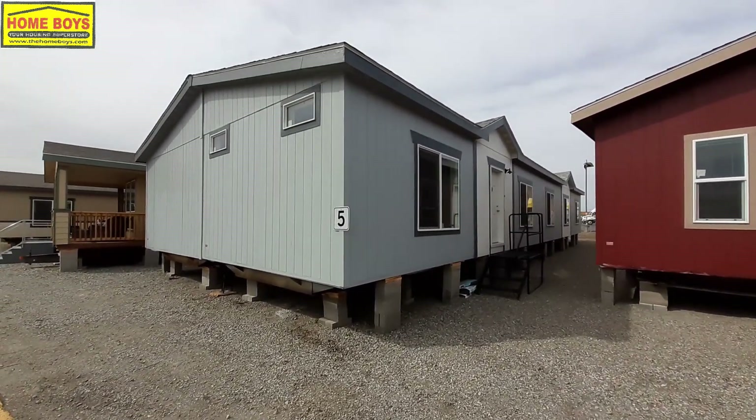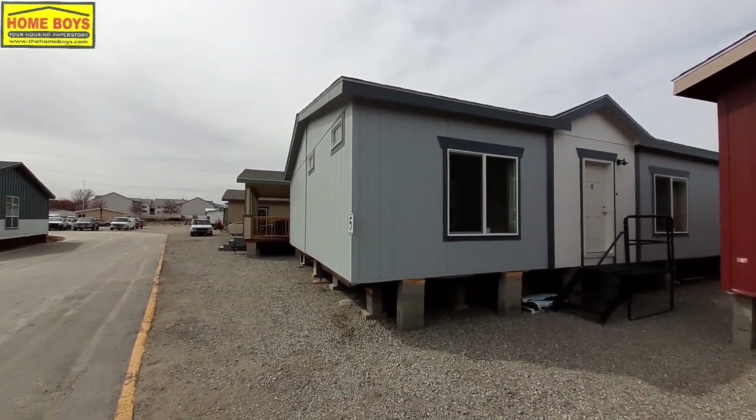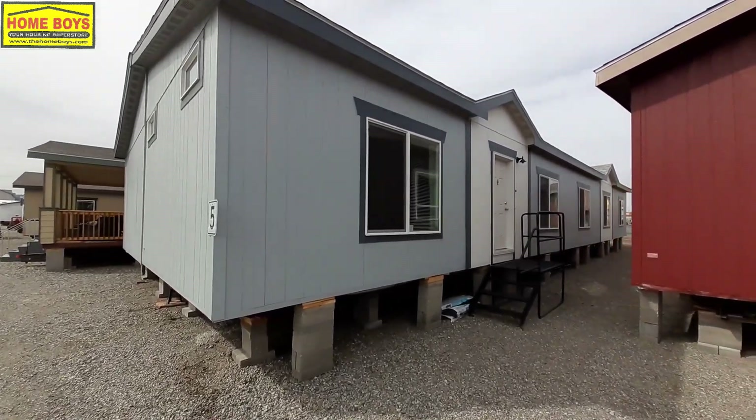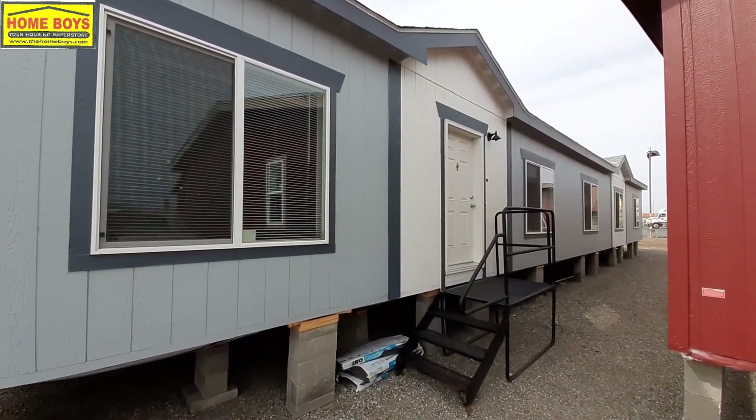Hello and welcome. This is Nate with Nate's Manufactured Home Tours. Today we are at Home Boys in Spokane, Washington. Take a look at this four-bedroom, two-bath, double-wide.